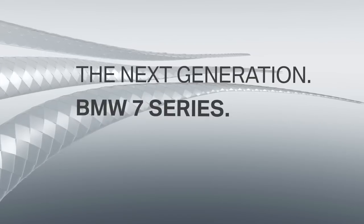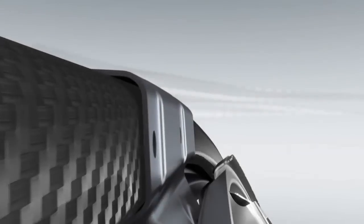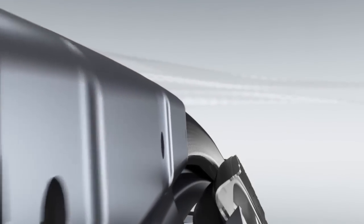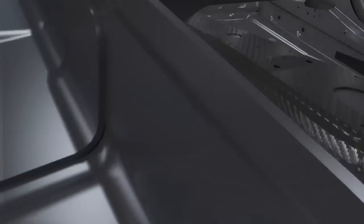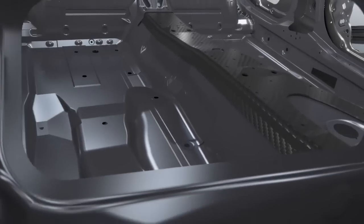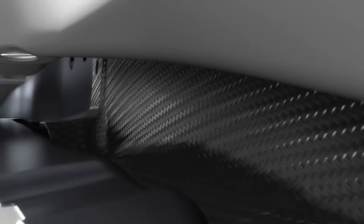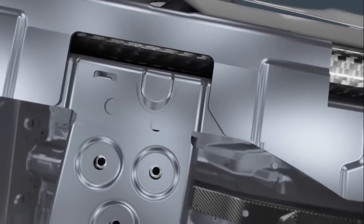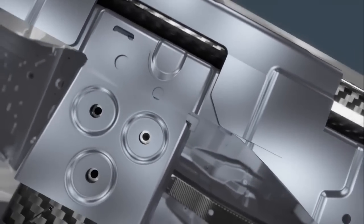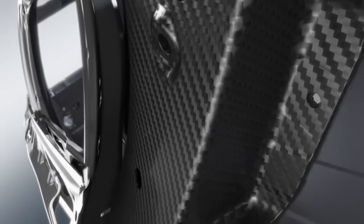The new BMW 7 Series is up to 130 kilograms lighter than its predecessor, thanks to BMW Efficient Lightweight. This allows the new generation to combine efficiency with sporty dynamics in a unique way.